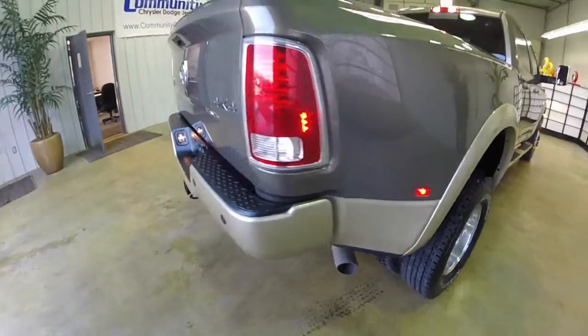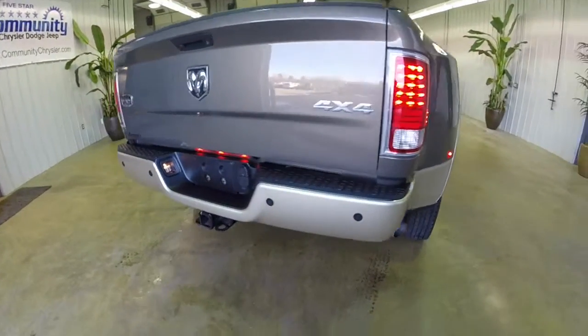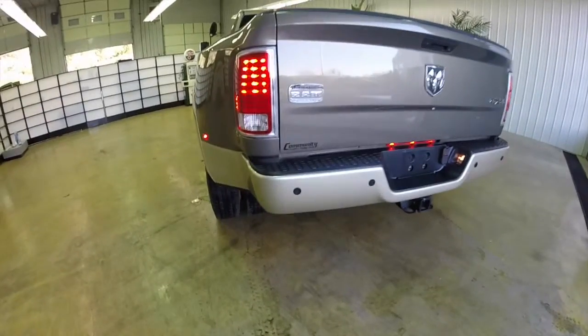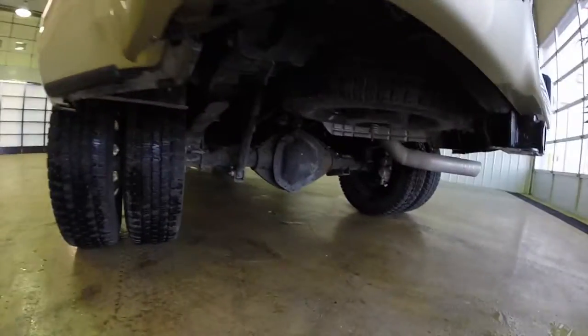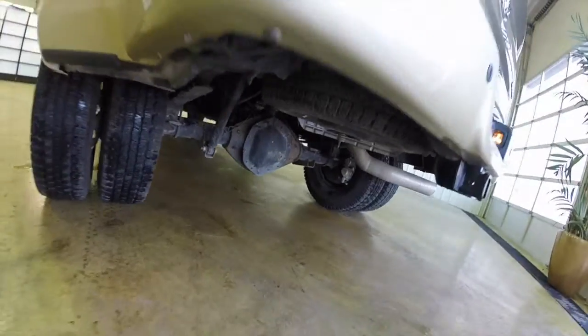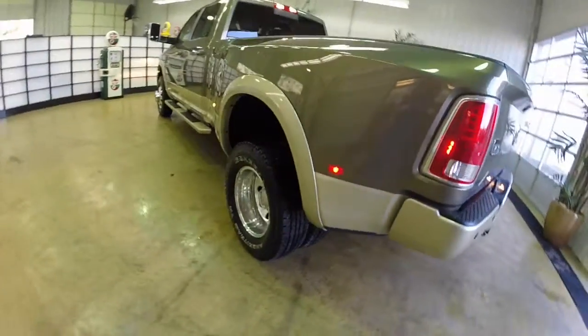It is a four-wheel drive. It has remote start and keyless enter and go. It is also prepped for a fifth wheel and gooseneck trailer. It has the factory integrated diesel exhaust brake.